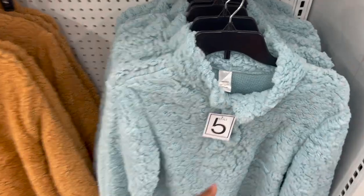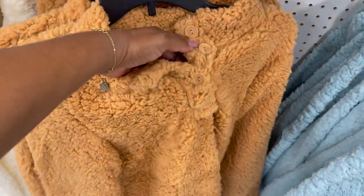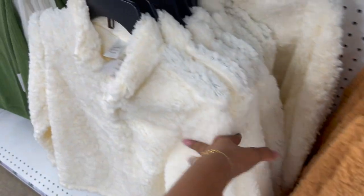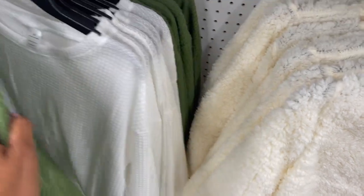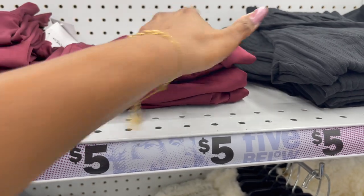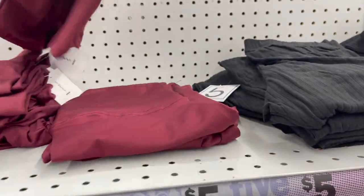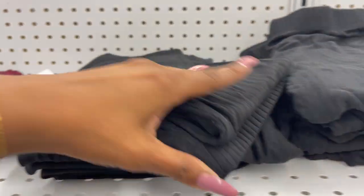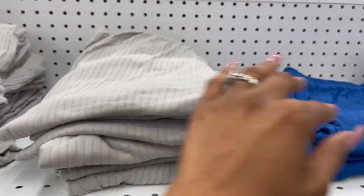These also look new for five dollars — little fluffy sweaters. They have it in blue, brown with four buttons, and cream. They have these out now — little flannels for five dollars in green and white. They have some workout shorts in large for five dollars. These lounge pants are five dollars as well — black, grayish, and a beautiful blue.